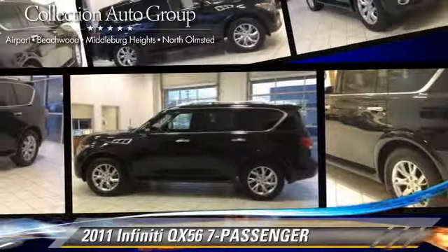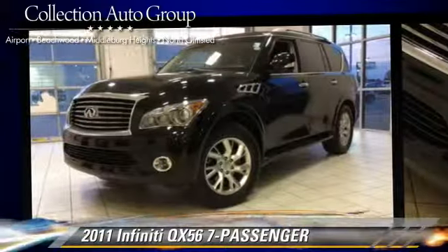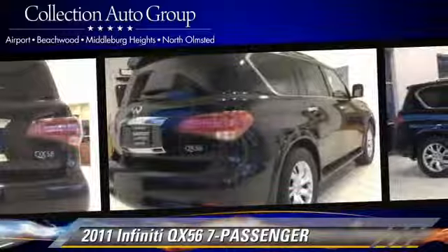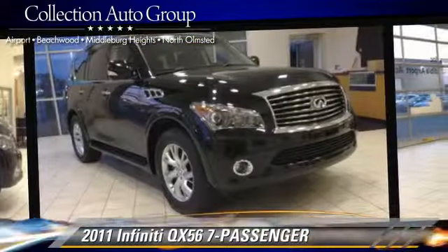The 2011 Infiniti QX56, powered by a 5.6-liter V8 engine, with a 7-speed automatic transmission. This vehicle, with fewer than 35,000 miles on the odometer, gets up to 20 miles per gallon.